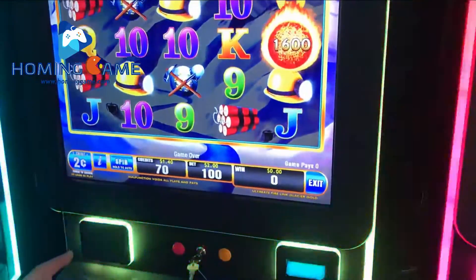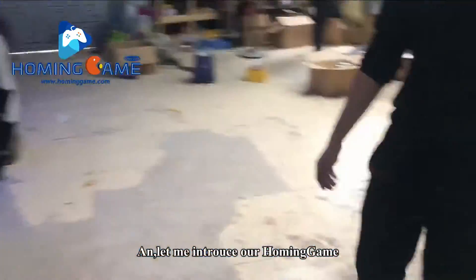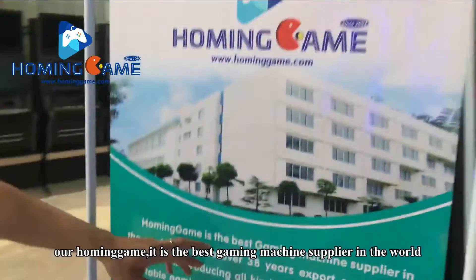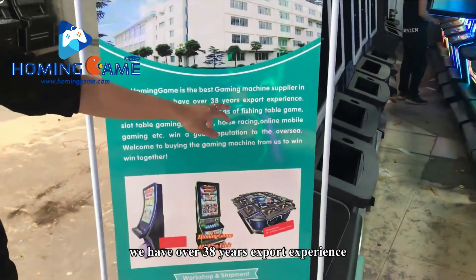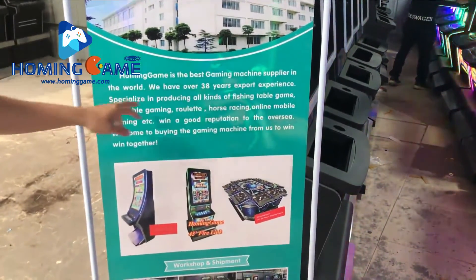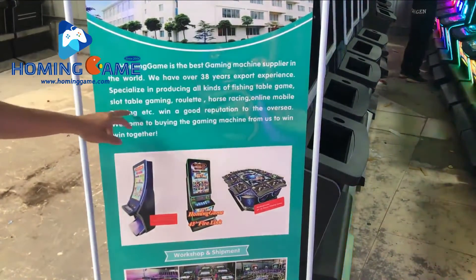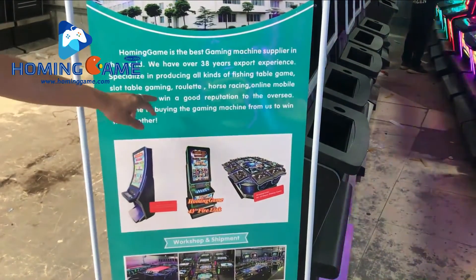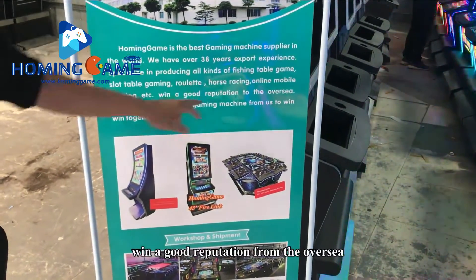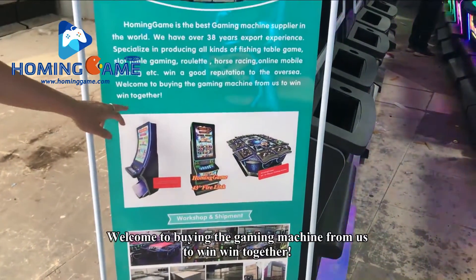Very simple to play. Let me introduce our home game — our home game is the best gaming machine supplier in the world. We have over 38 years of export experience, specialized in producing all kinds of fishing table games, slot table gaming, roulette, horse racing, and online mobile gaming, winning a good reputation overseas. Welcome to buy gaming machines from us to win-win together.